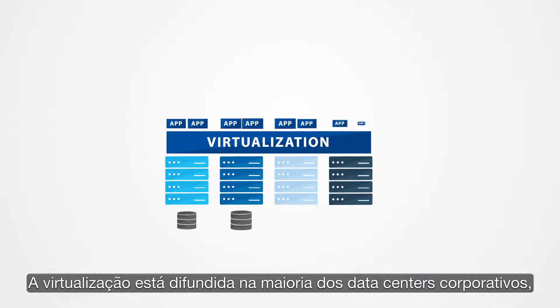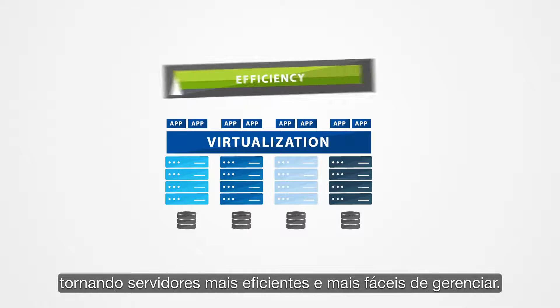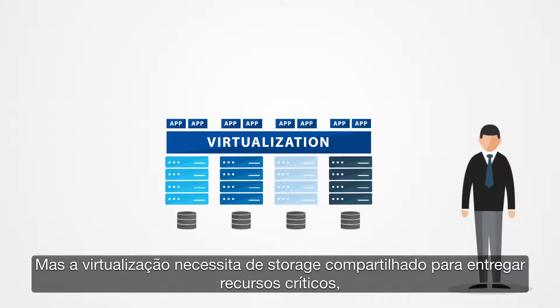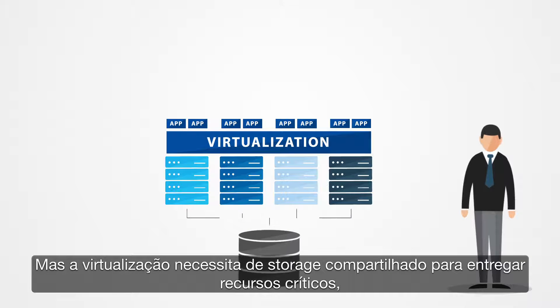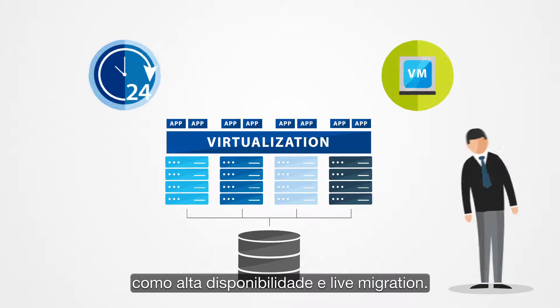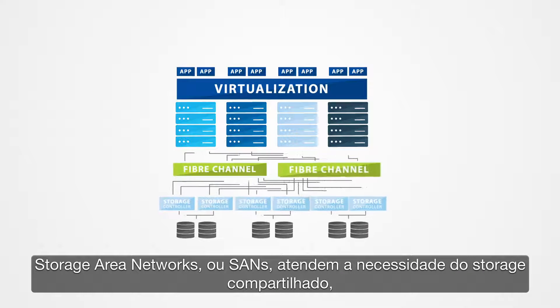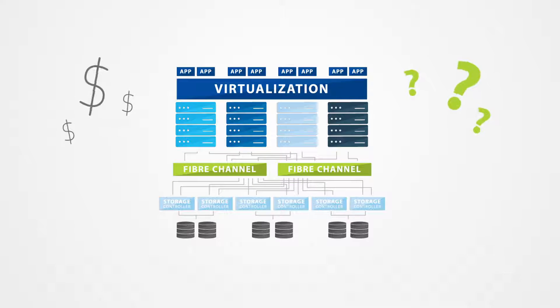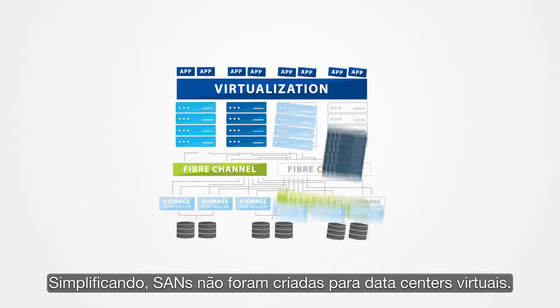Virtualization is pervasive in most enterprise data centers, making servers more efficient and easier to manage. But virtualization needs shared storage to deliver critical features such as high availability and live VM migration. Storage area networks, or SANs, meet this need for shared storage, but introduce significant cost, complexity, and performance issues.